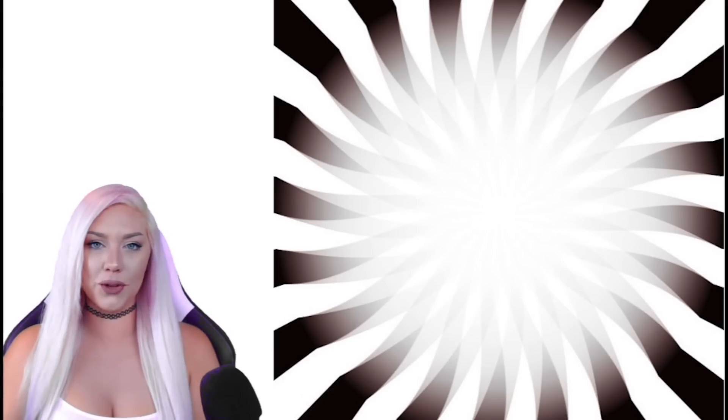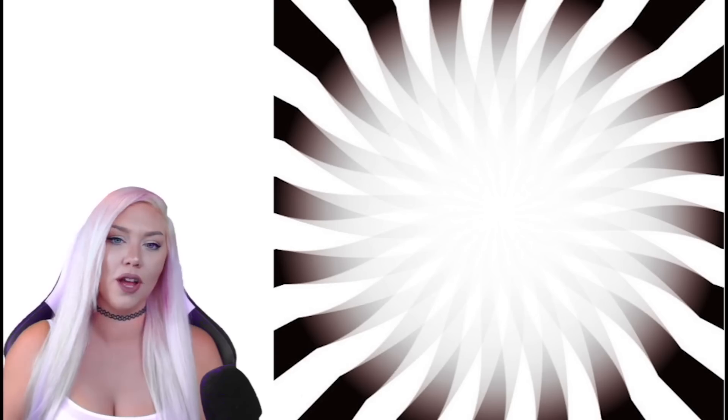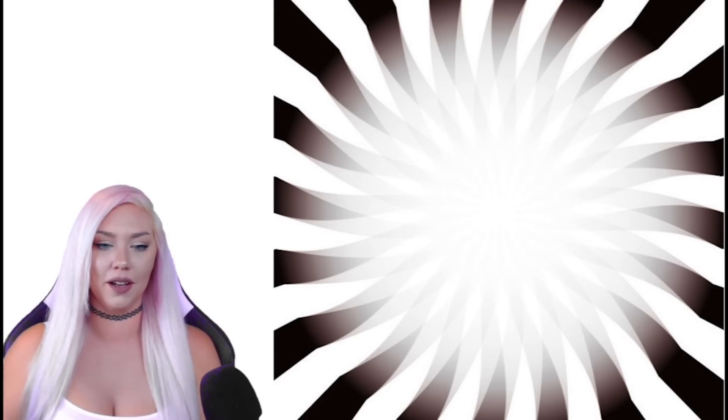So for this optical illusion, we have to slowly move our head towards the image and the light in the middle will get brighter. Move your head away and the light will become weaker. I don't know what that means, but I'm gonna try it with you. Whoa, oh my gosh, that's so weird! Why does that happen? Look at that — that is so weird. That's cool.